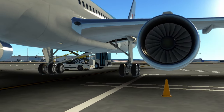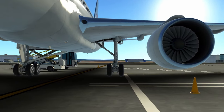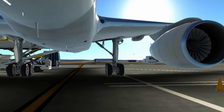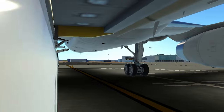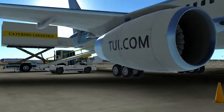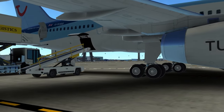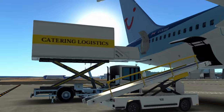Furthermore, the Boeing 757 has been a favourite among pilots for its exceptional performance characteristics. Its advanced avionics and fly-by-wire technology contribute to a smooth and responsive flying experience. Pilots often praise the 757 for its agility, especially during take-off and landing where its impressive thrust-to-weight ratio comes into play.